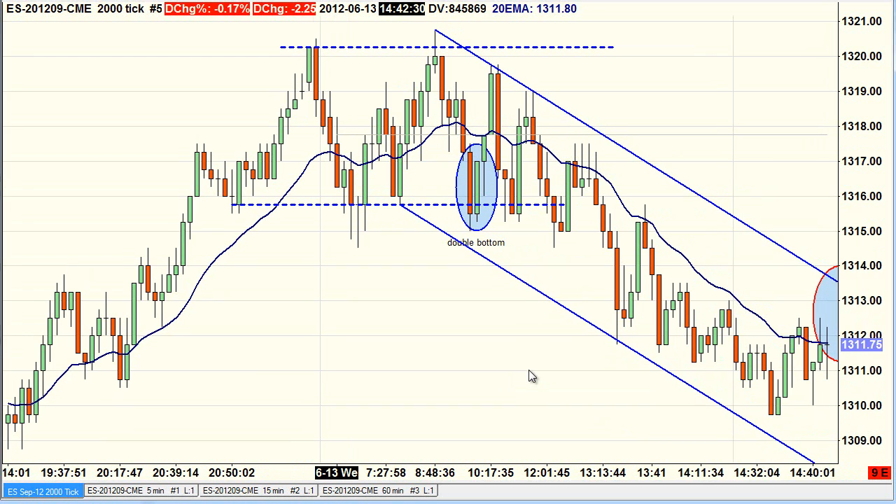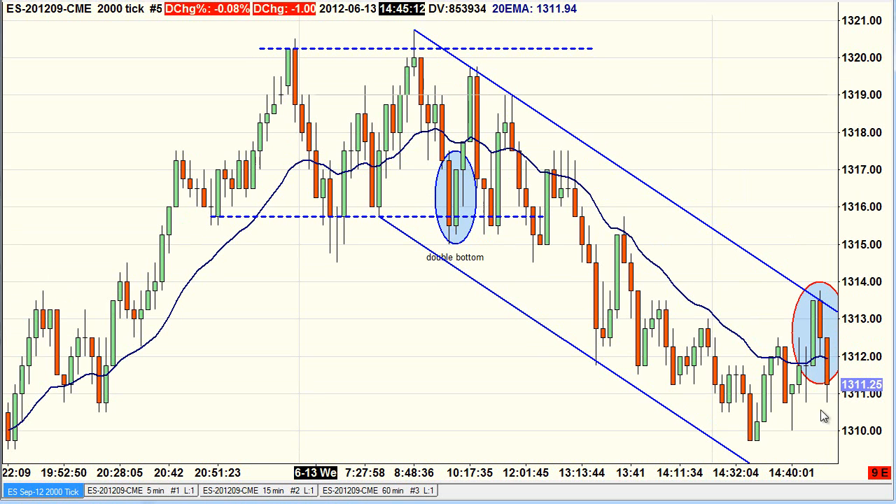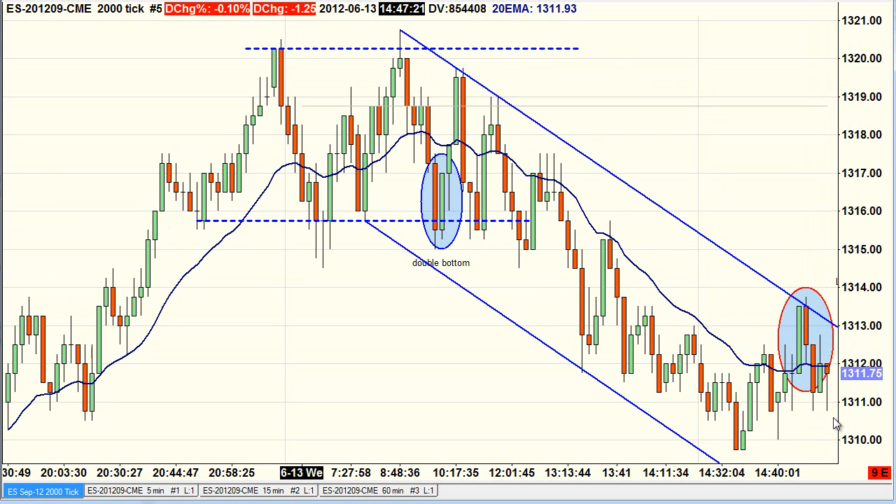We got up to the EMA and there's a bearish close, so I placed a stop-limit at the low at 1312. I didn't go below the low — I placed it at the low — because we ticked up and it's a better price. That also allowed me to put my stop two points above the high. If I'd entered one tick below, my stop would have been at the high rather than above it.